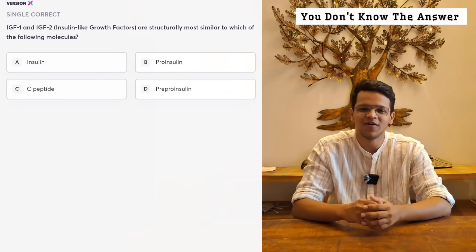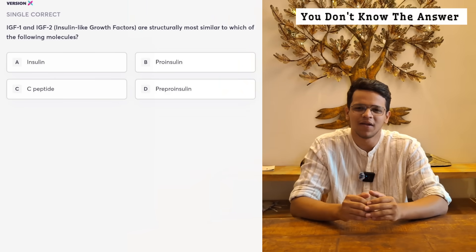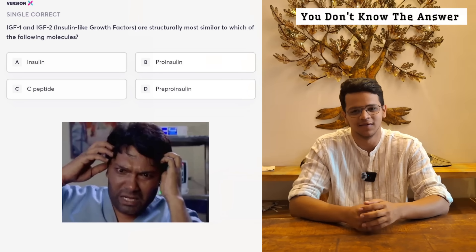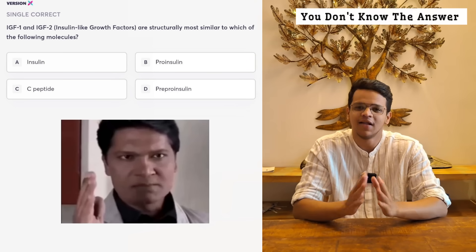Now look at this question. Whatever recall you try to make, whatever common sense you might apply, nothing works — you can't rule out even a single option. When you can't rule out even a single option, simply leave the question.